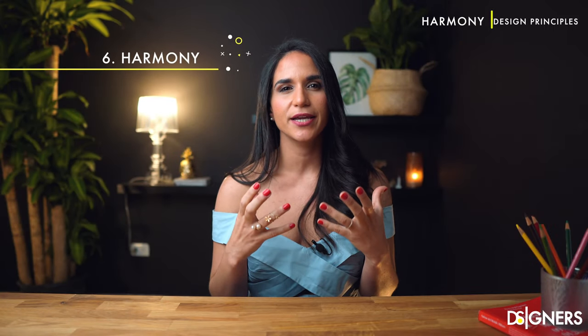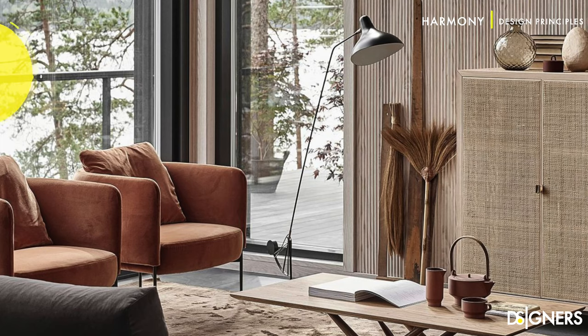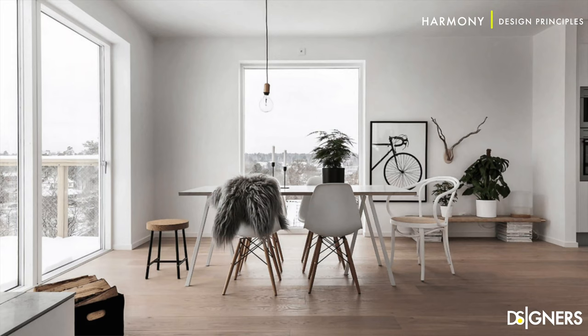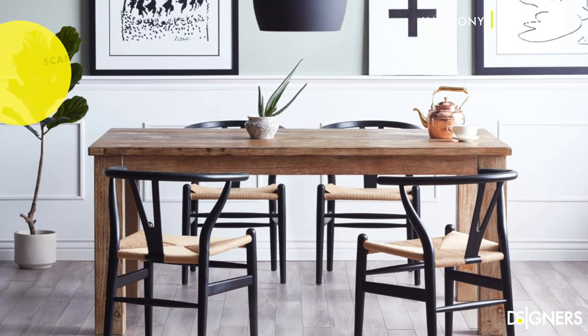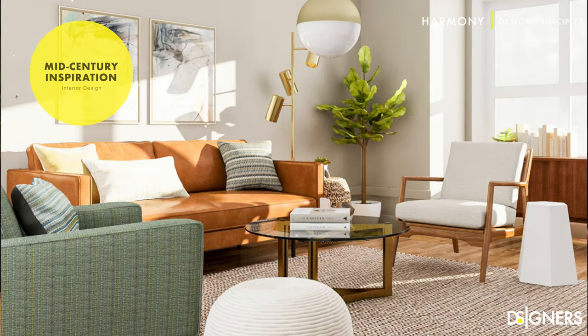Harmony in interior design is created when all the elements act together to create a unified and cohesive composition — it's the sense that all of the elements of your design fit together. Harmony refers to the pleasing relationship among the parts of a composition. Each distinct piece seems to belong together in some way, even if it's not identical to anything else. To achieve unity and harmony in your space, it's important to define an aesthetic style, because this way you have parameters of colors, textures and shapes to guarantee a cohesive atmosphere.